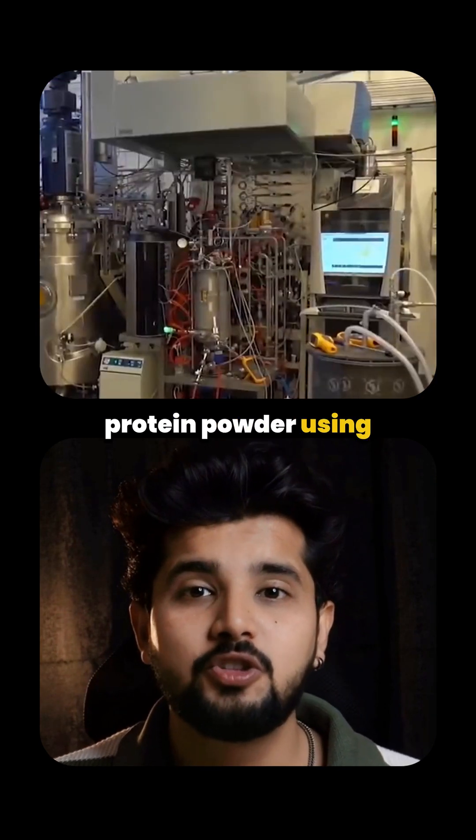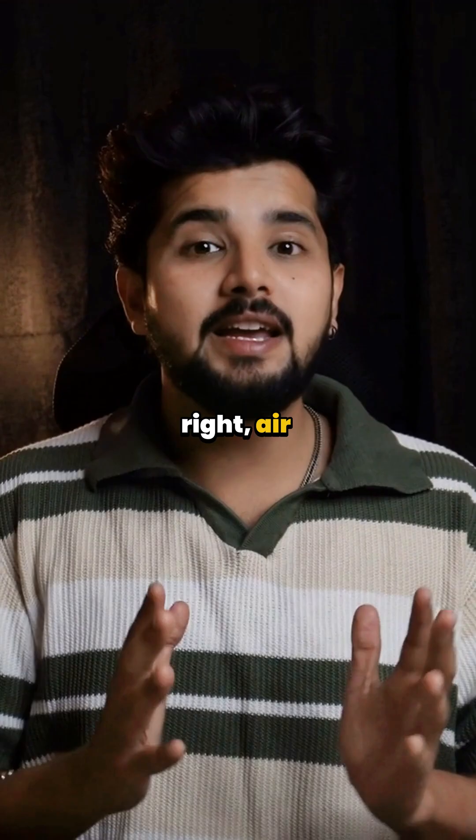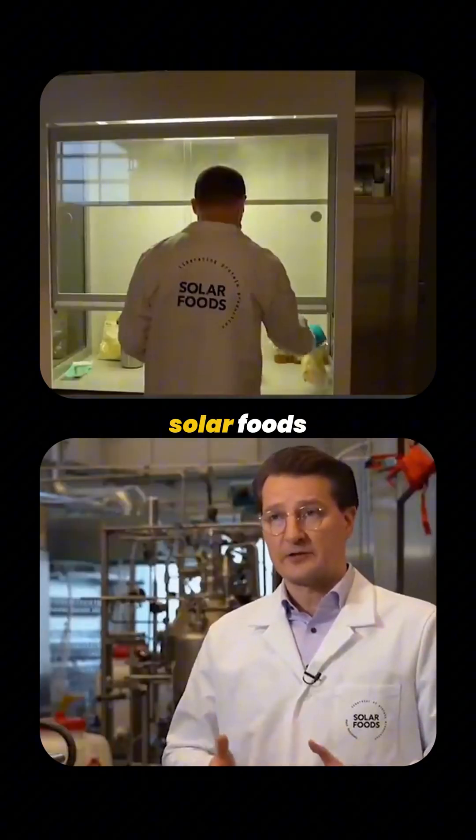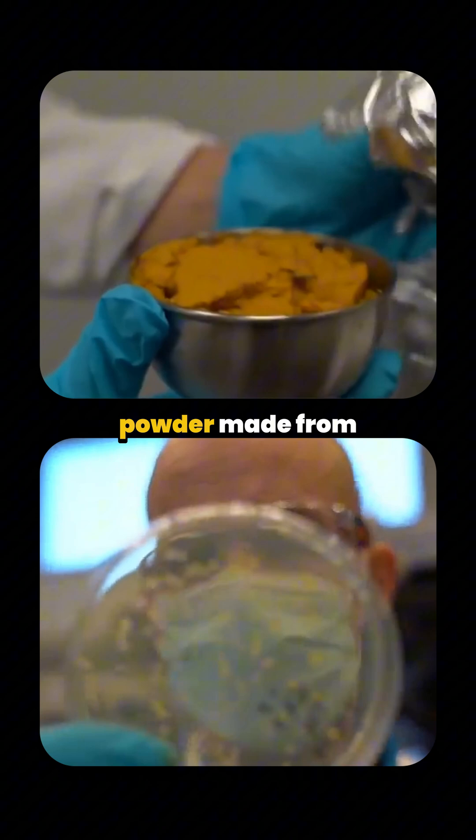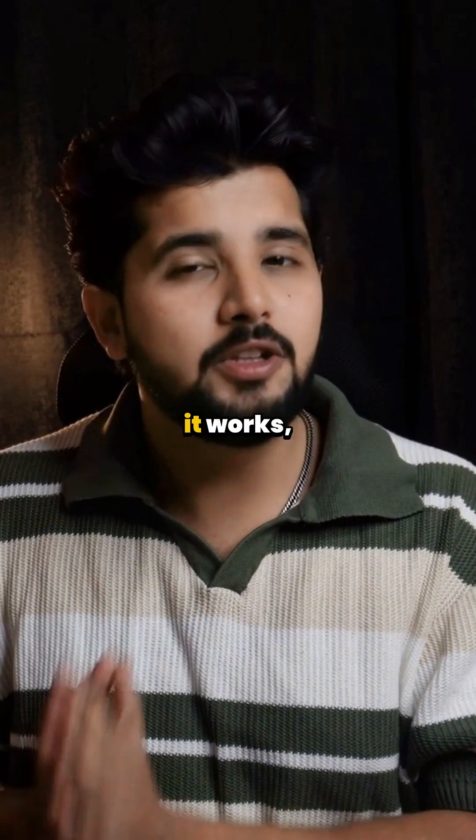This man makes protein powder using air. Yes, you heard it right — air. This company from Finland called Solar Foods created something called Solene. It's a protein powder made from air. And here's how it works.